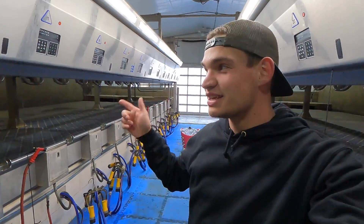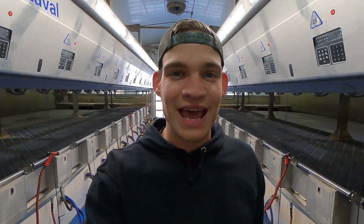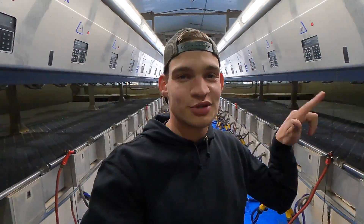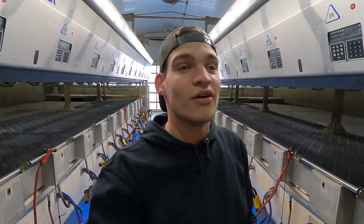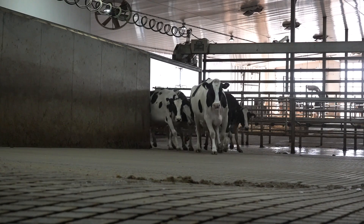Not only are they the first into the parlor, but they also like to stick to whatever side they go into — you can really tell. If you try to push a cow into the side she's not used to, she's just not going to go. So we're going to see if I'm right — I know 605 is usually pretty consistent on this side first up in line.